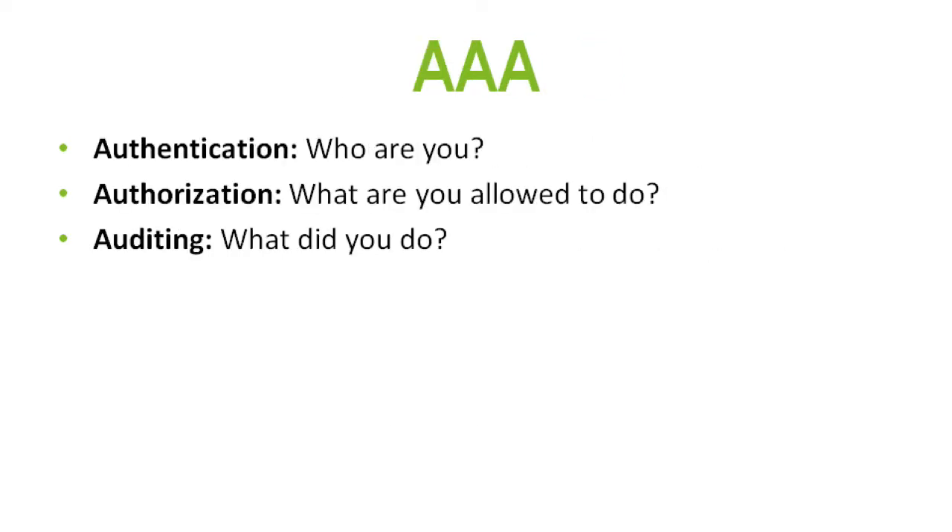Another security principle is AAA — authentication, authorization, and auditing. Authentication is who you are: typically on a website with a login box, you provide a unique identifier like a username and password. That's your authentication process — you're proving who you are.